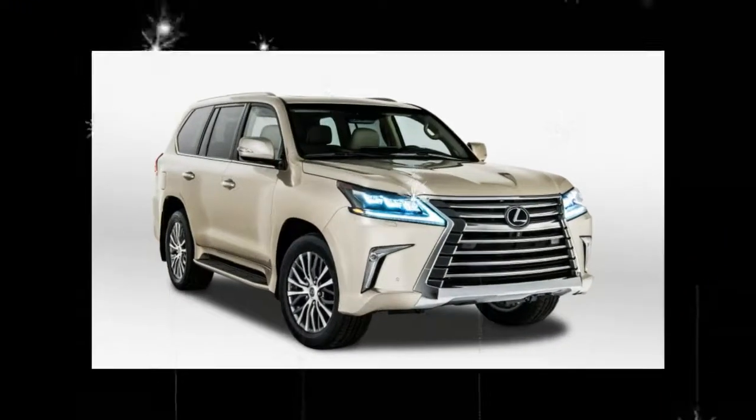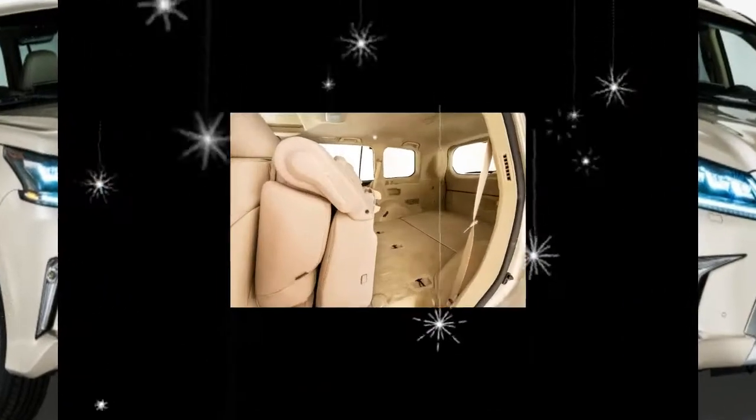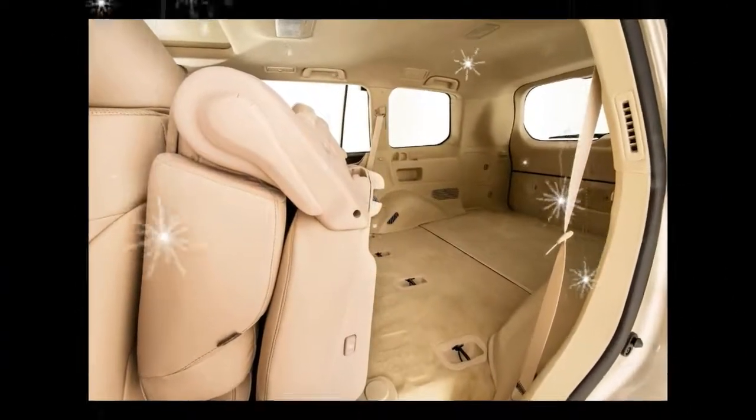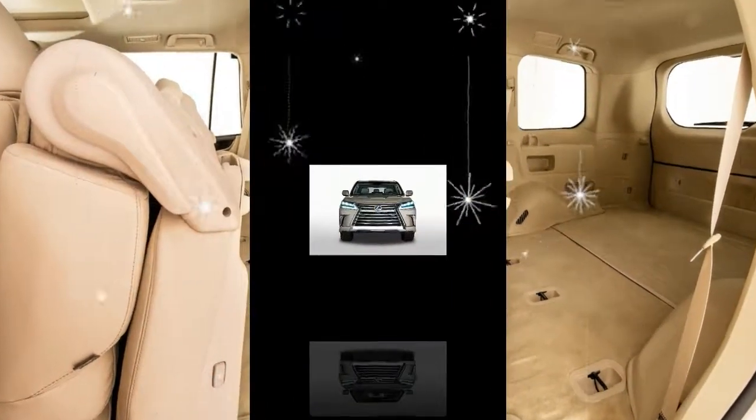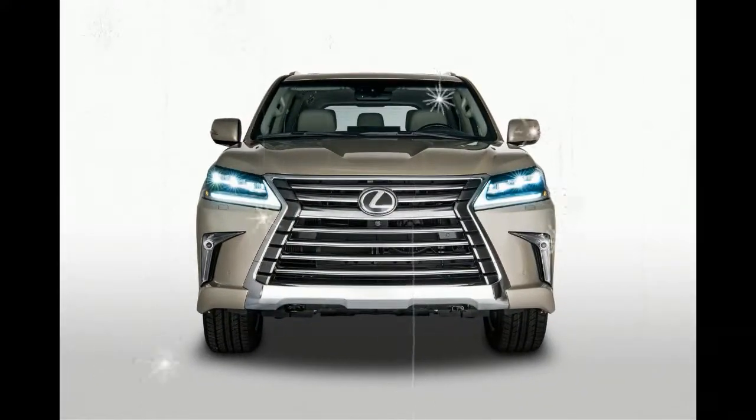The two-row Lexus will be offered as a monospec model with no options and the same standard features as the three-row model, including leather seats, four-zone automatic climate control, a power tailgate, and a sunroof.